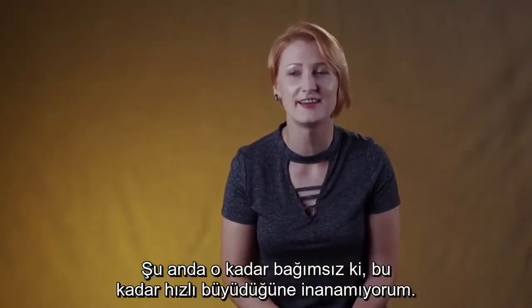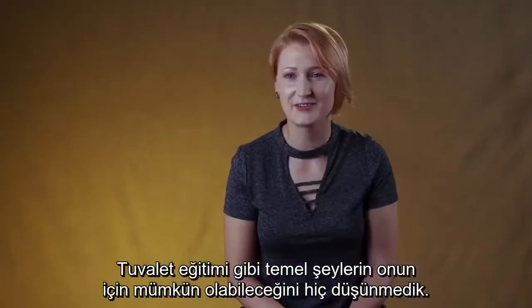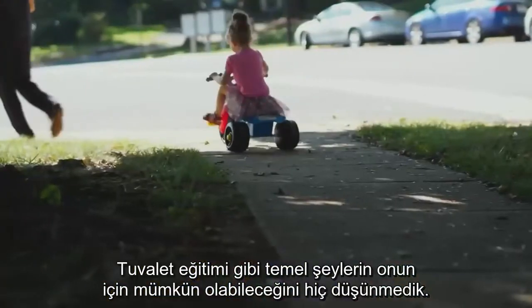I can't believe she grows so fast. She's already potty trained, which is amazing. We never thought a simple thing like potty training would be possible for her.